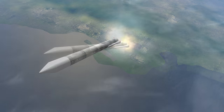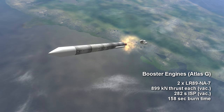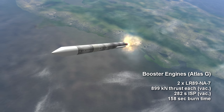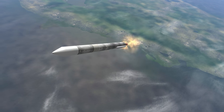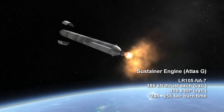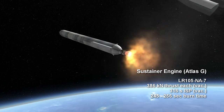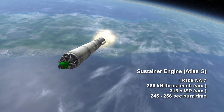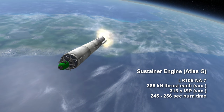The Atlas G booster engines were LR89-NA-7s with 899 kN of thrust, and they consumed more fuel during their burns, so the sustainer had a shorter burn time of four minutes and five seconds. This rebalancing of the burn times gave the Atlas G a better flight profile when carrying the heavy Centaur stage.